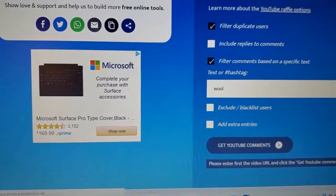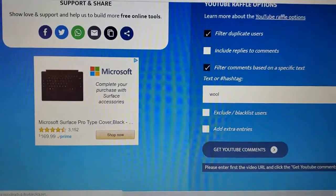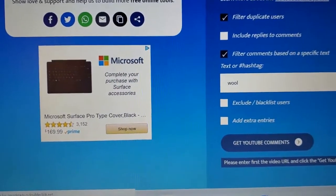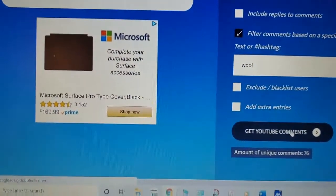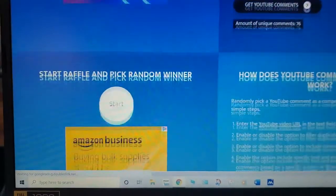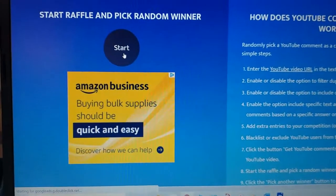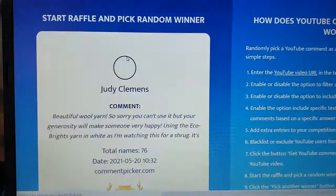So let's find out who the winner is. Here's the YouTube random comment picker and there's the word wool. Let's find out how many unique comments we've got — we've got 76 comments. Ready? Here we go. One, two, three.